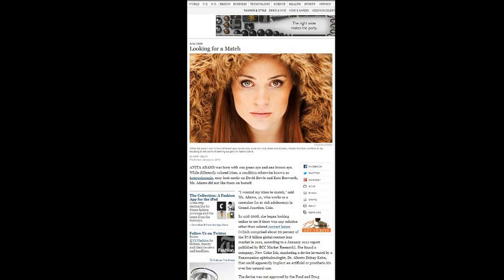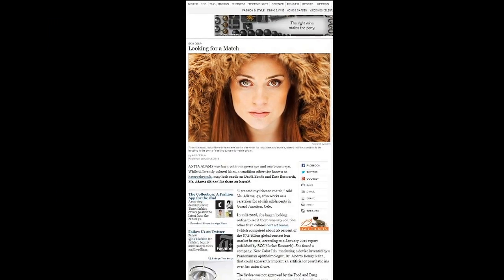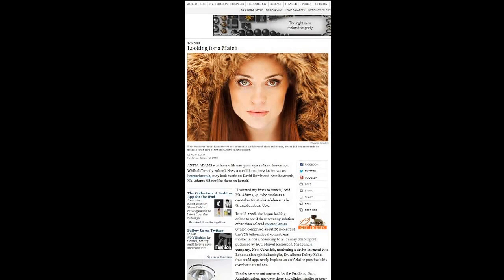So I advise you all to research into this. A recent New York Times article looked at some other companies with similar unapproved products. And until this is studied and receives FDA approval, or CE mark — the European version — one should stay far, far away from getting these implanted.